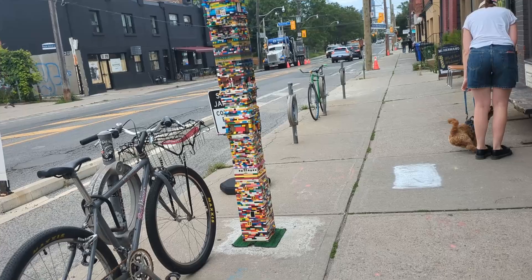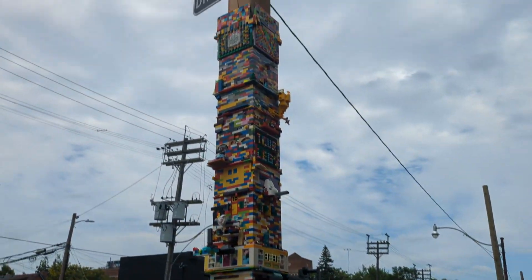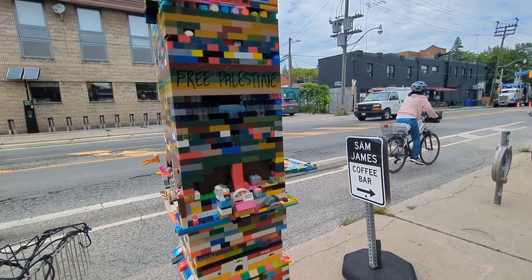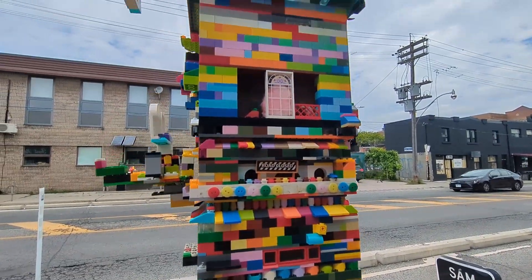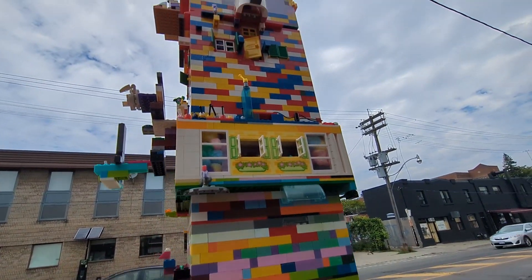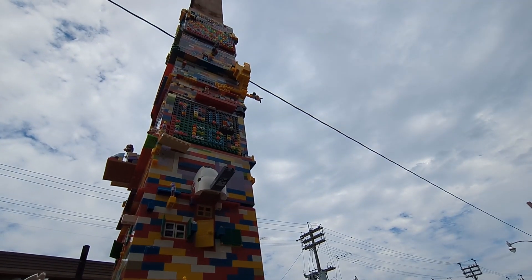I did stop by at the Lego post just to check it out. I'd say it's pretty much done — I guess they could keep adding stuff since it's Lego, but damn, good job guys.